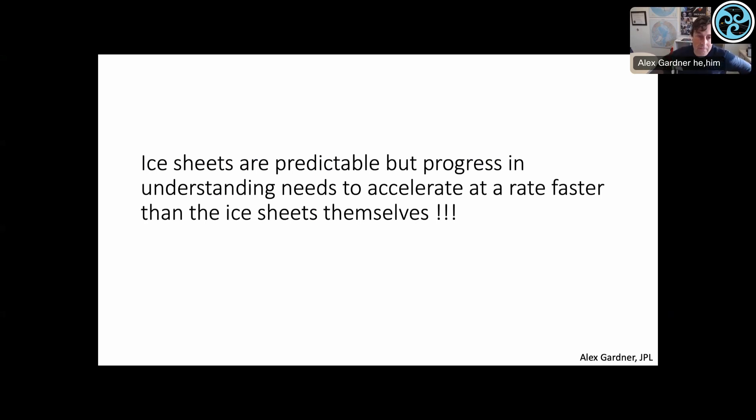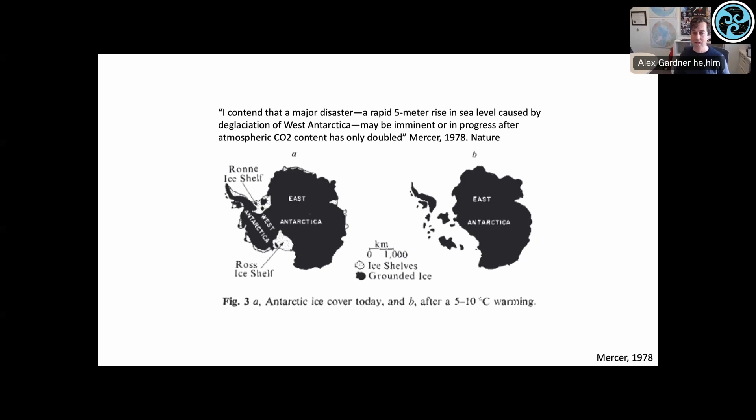To wrap up: ice sheets are predictable — it's a fairly well-behaved flow — but the boundary conditions are very challenging. Progress in understanding needs to accelerate faster than the ice sheets are accelerating themselves. This is a flashback to a 1978 paper in Nature that said if we double the CO2 concentration in the atmosphere, we have the potential for rapid collapse of the West Antarctic ice sheet. Those predictions are getting closer to becoming true. Our understanding is more sophisticated and nuanced than in 1978, but considerable progress still needs to be made, and a lot of that progress depends on fairly basic observations we lack — one of them being bedrock elevation underneath the ice sheets.